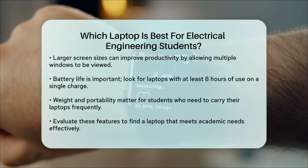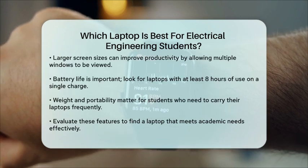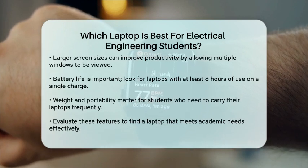Finally, consider the weight and portability of the laptop. As a student, you will likely carry your laptop to classes, labs, and study sessions. A lightweight model that is easy to transport will be beneficial.